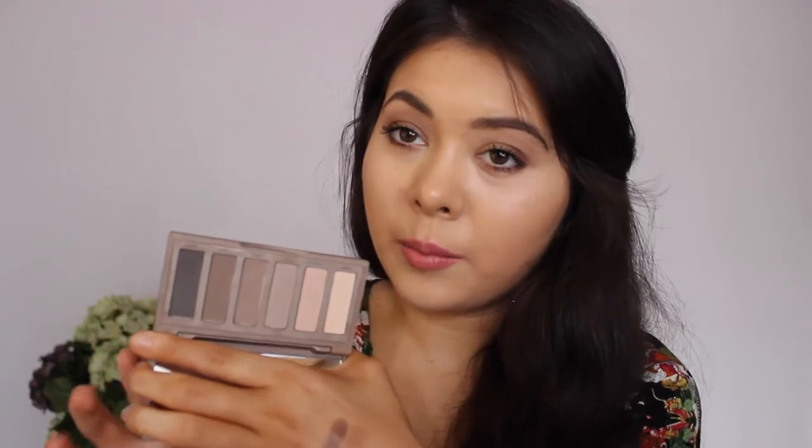The Urban Decay Naked Basics 2 palette — I definitely like this one more than the original because I prefer this array of colours. The darkest colour isn't black, it's an off-grey, which I appreciate, and there's a nice variation of browns — not just warm or cool browns but a very different array. There's also one shimmery colour, more of a satin called Skimp, which is very very beautiful. I think Urban Decay may have reformulated their eyeshadows because they are so beautiful now — much more so than before.